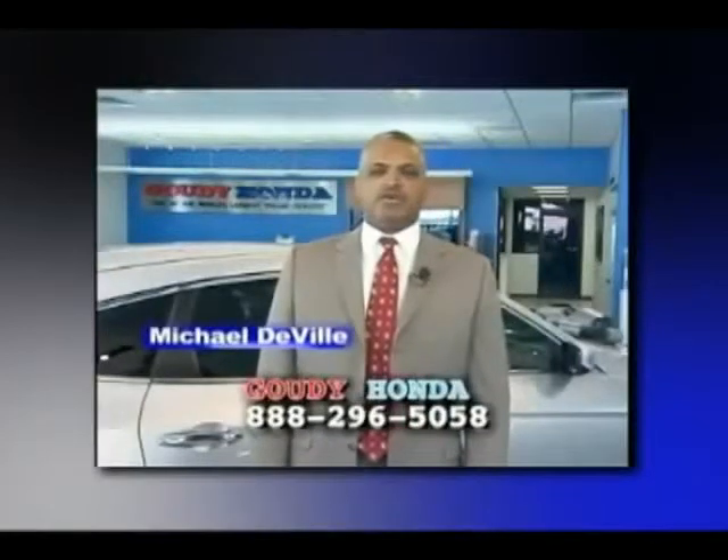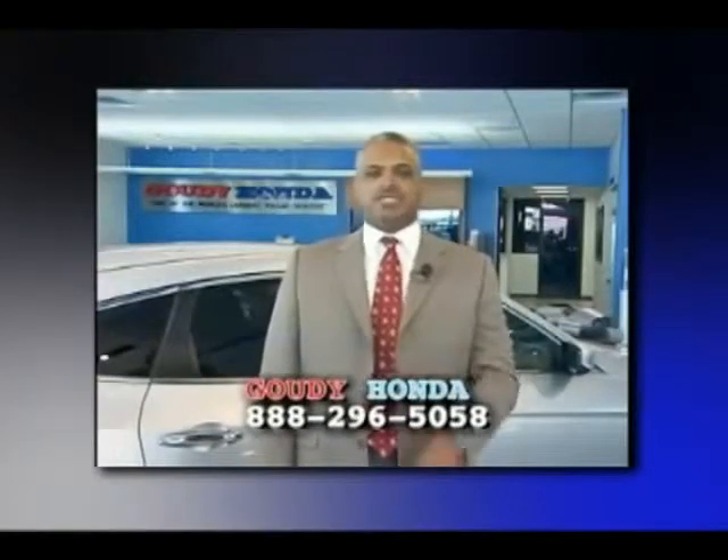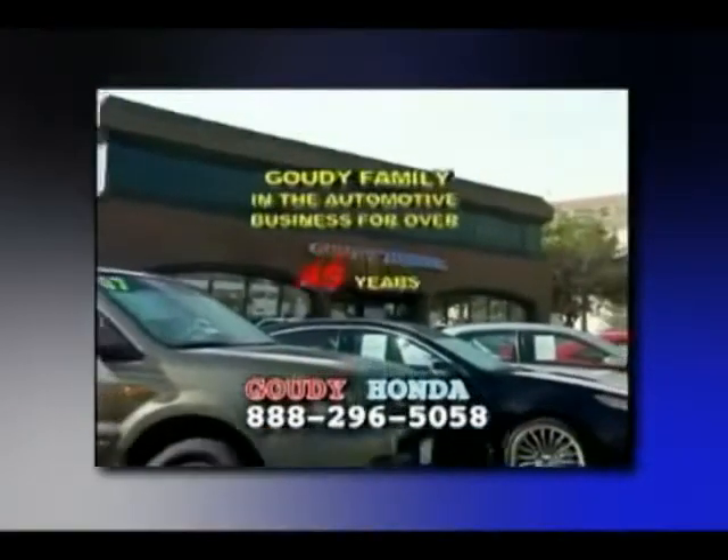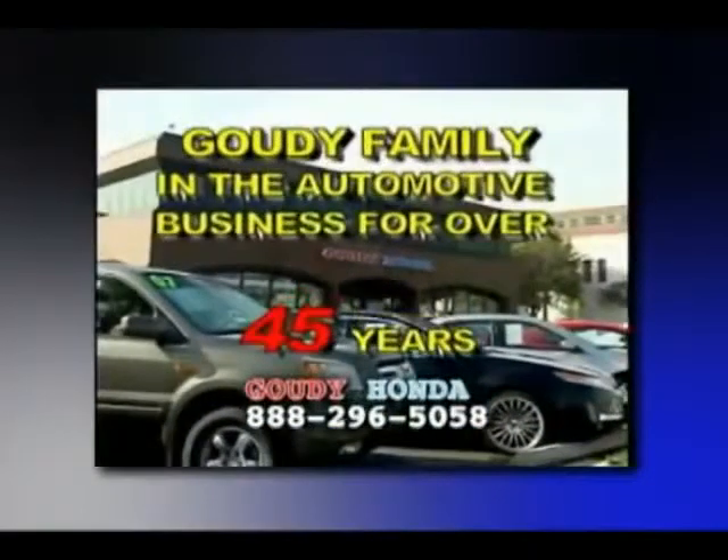Gowdy Honda wants you to have a vehicle that you know is safe and reliable. Gowdy Honda selling to your friends and neighbors for over 45 years. Now that's reliability.